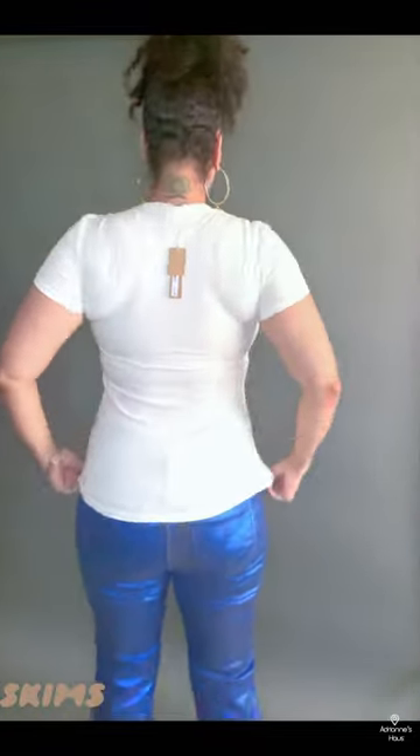Today I'm trying on both the washed onyx and the marble colorway. Even if you raise your arms, these long tees have got you covered — pun intended.